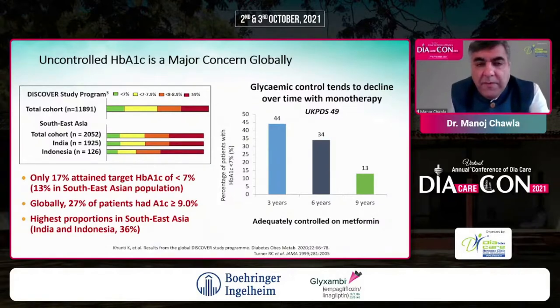Globally, 27% of patients had HbA1c higher than 9%, with the highest proportions of uncontrolled diabetes in Southeast Asia — especially India and Indonesia. When we look at maintaining patients' HbA1c and consider monotherapy, going back to UKPDS, there is always a decline in what you can achieve. At the end of three years, 44% of patients maintained HbA1c less than 7, declining to 34% and then 13% over time with metformin.